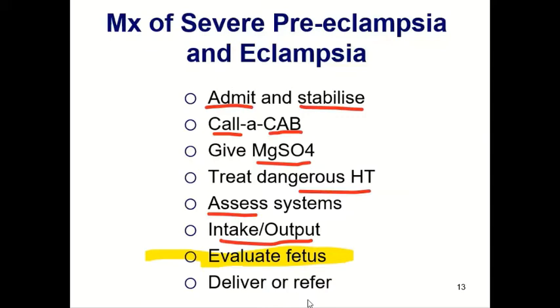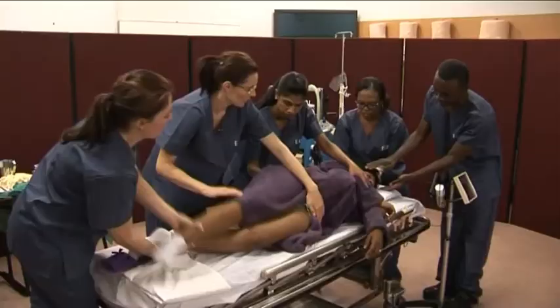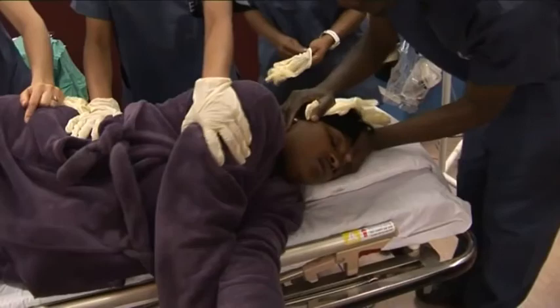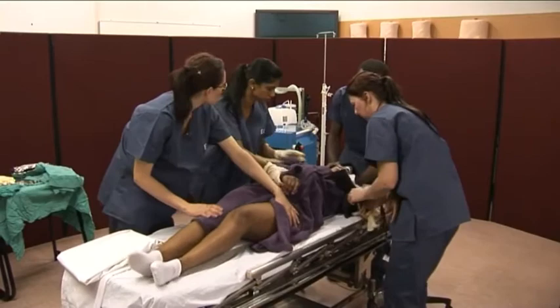A 21-year-old primigravida at 36 weeks is brought in by her sister, who reports she fitted at home with no history of epilepsy. The team is called: the patient is placed in left lateral position to clear the airway, oxygen is applied, monitors are attached, and IV access is obtained. Blood is taken for hemoglobin, platelets, urea, creatinine, AST, LDH, and glucose. Magnesium sulfate is prescribed: 4 grams in 200 ml saline IV, followed by 5 grams with lignocaine in each buttock intramuscularly.